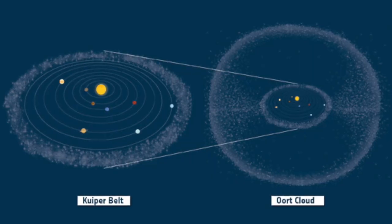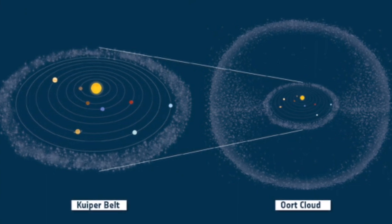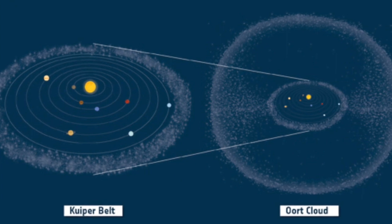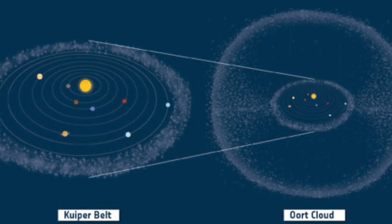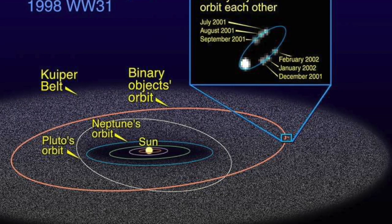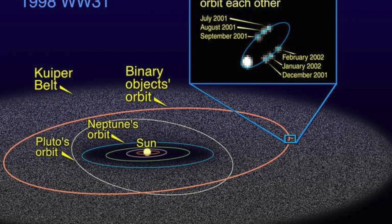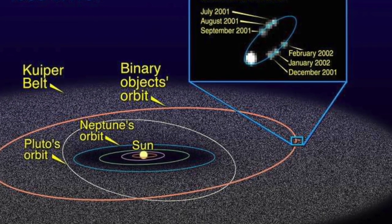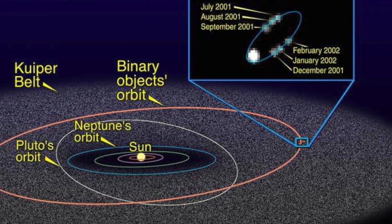Comets come from the Kuiper Belt and the Oort Cloud. These areas of space are way out in the solar system, far away from the sun. The Oort Cloud is so far away we have never even seen it. The comets visible from Earth are most likely the ones that came from the closer Kuiper Belt, which is near Pluto.